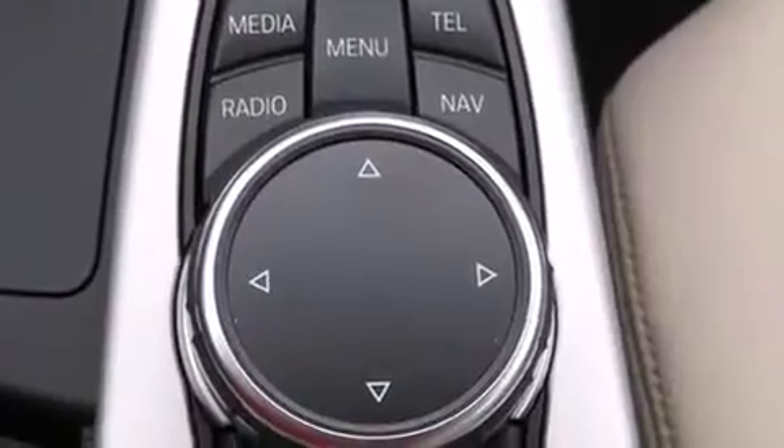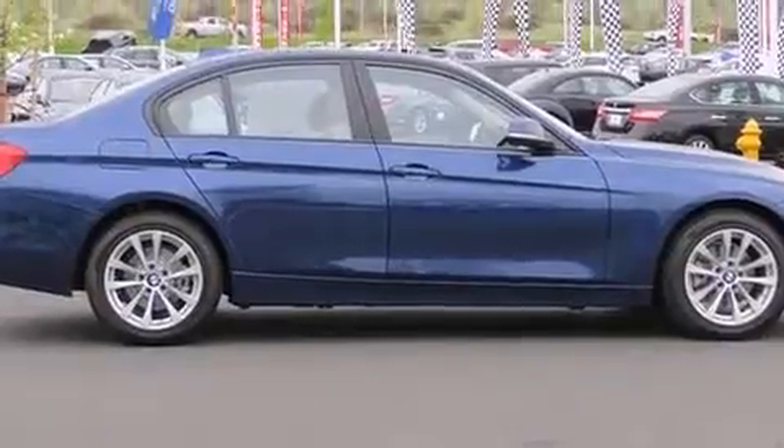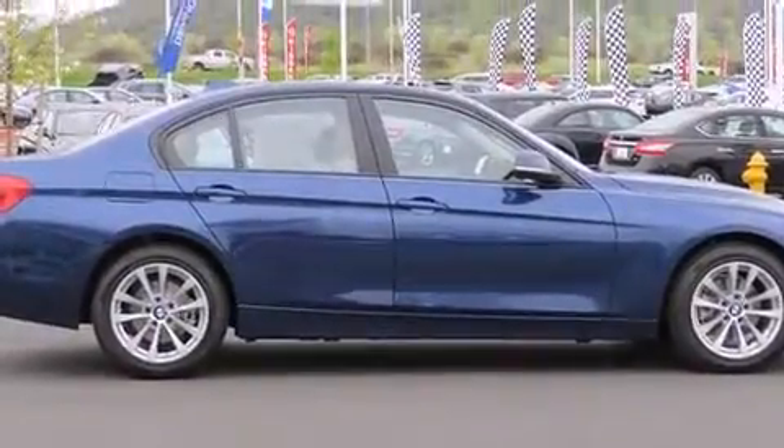BMW ensures the safety and security of its passengers with equipment such as front-side impact airbags, brake assist, ignition disabling, and four-wheel disc brakes with ABS.